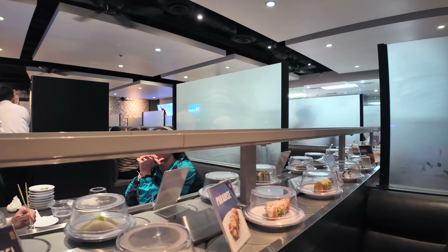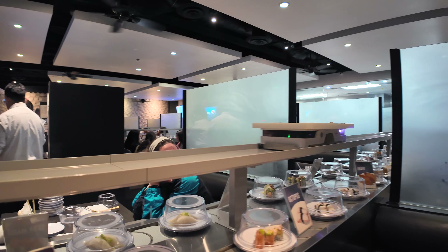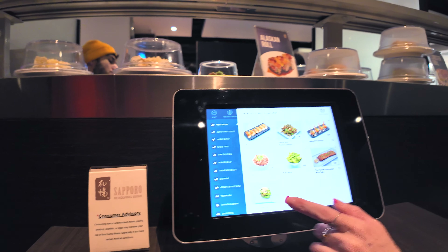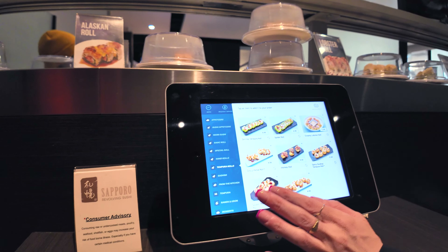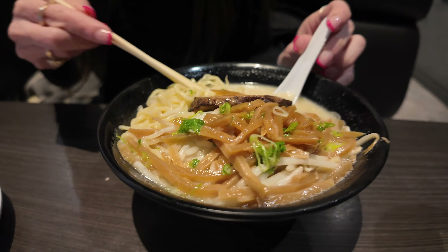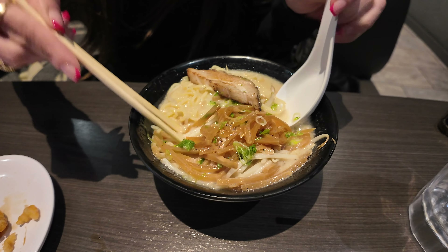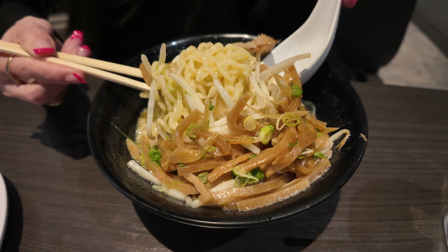On top of the conveyor belt is another track, but it's not plates of sushi — it's a robot food server that brings you items from the kitchen that you ordered using the tablet. Of course, we wanted to order something the robot would bring us, so we placed an order for a bowl of ramen. As we waited, to our disappointment, a human actually came over with our bowl instead. That's when we realized that a robot probably shouldn't be flying by people's heads with scorching hot soup on top of it. Makes sense — we'll order something else next time.